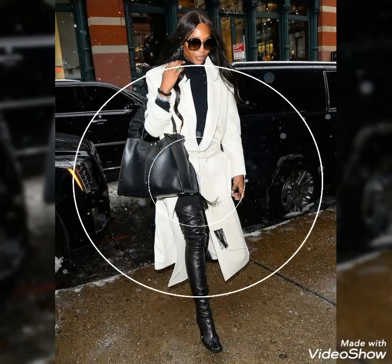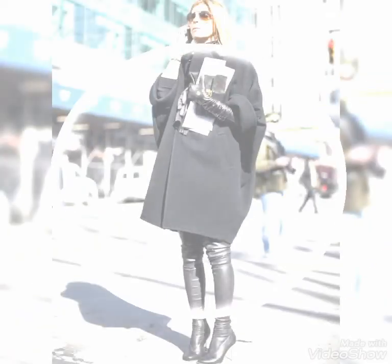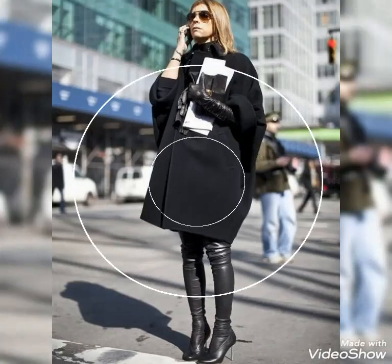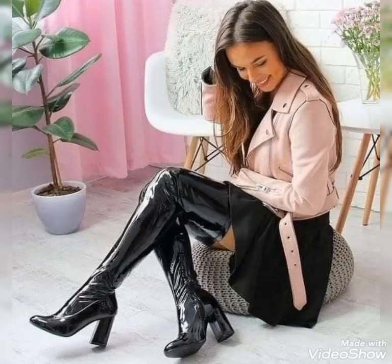Hello friends, how are you guys? I hope you guys are in the best condition of health, doing well and enjoying your life. Today's video is about beautiful and stylish leather thigh-high boots outfit ideas for those ladies who love to wear this beautiful and stylish leather thigh-high boots for different occasions. Dear viewers, I always try to bring useful content and useful videos about the latest fashion and style for you guys.